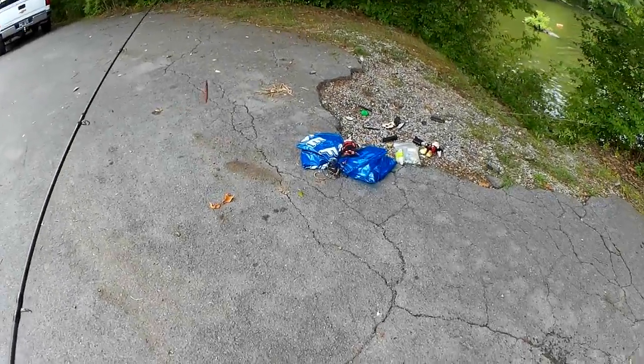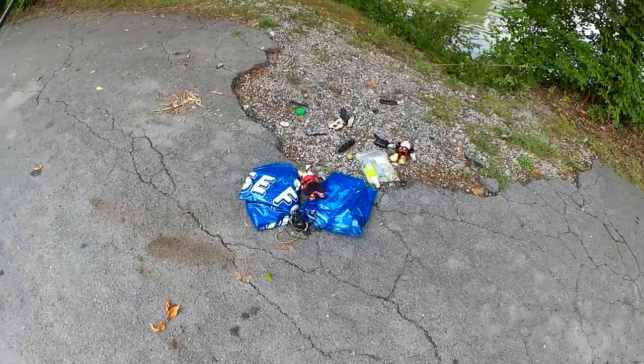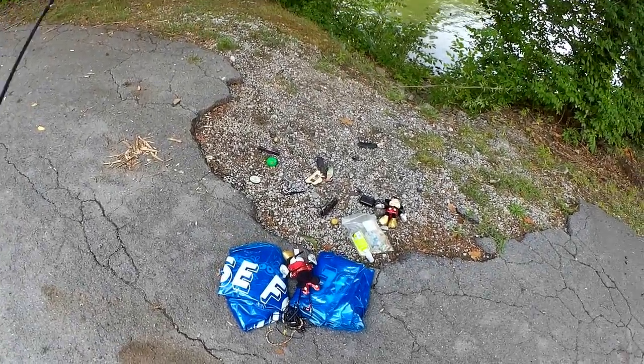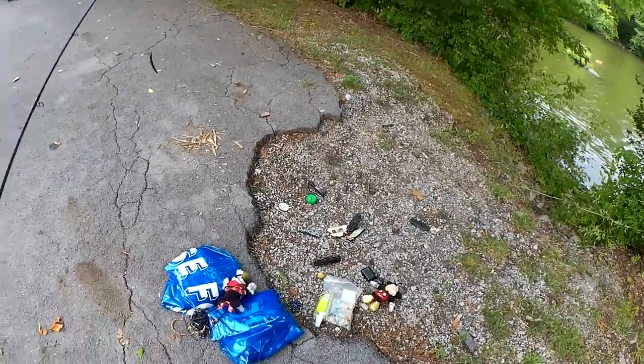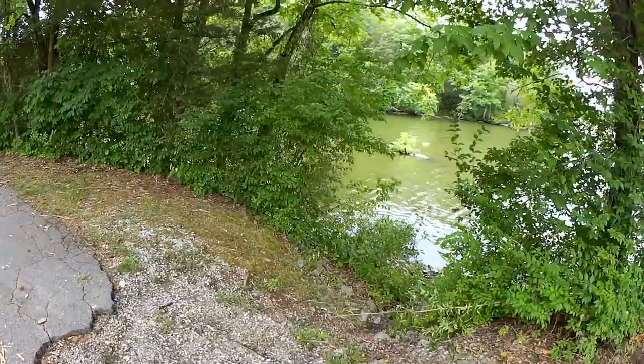What is this? Got some Mickey Mouse toys, some inflatables, some pocket knives. Looks like someone's toy box tipped over and they just left it all here.